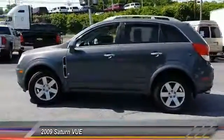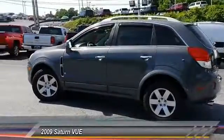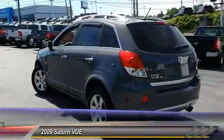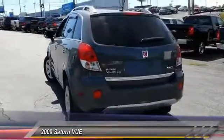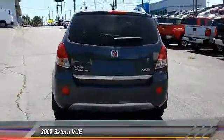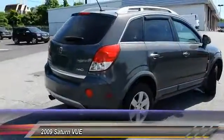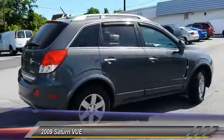This vehicle has less than 85,000 miles. Here are some of this vehicle's great options: stability control, keyless entry, traction control, steering wheel audio control, anti-lock braking system, all-wheel drive, leather-wrapped steering wheel, Bluetooth, driver airbag, floor mats.